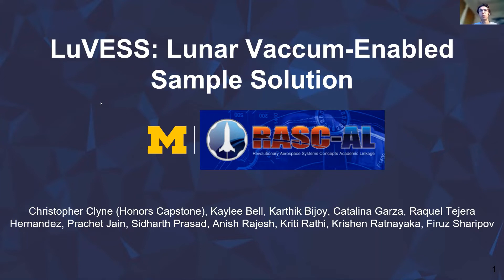We are a team competing in the Revolutionary Aerospace Systems Concepts Academic Linkage Program, sponsored by NASA and managed by the National Institute of Aerospace. This competition is new to us in the Aerospace Engineering Department, and we were tasked with researching and designing a concept to meet a need of the NASA Artemis Program, which is universal sample cold storage from the moon back to Earth.